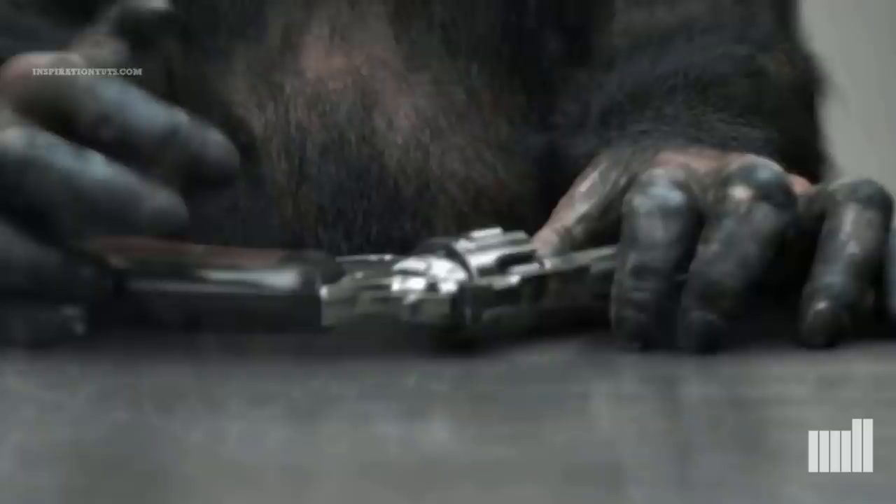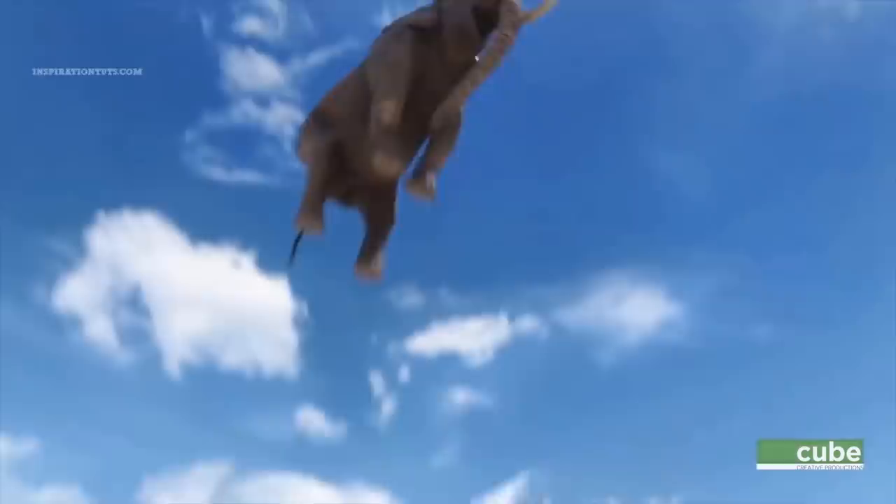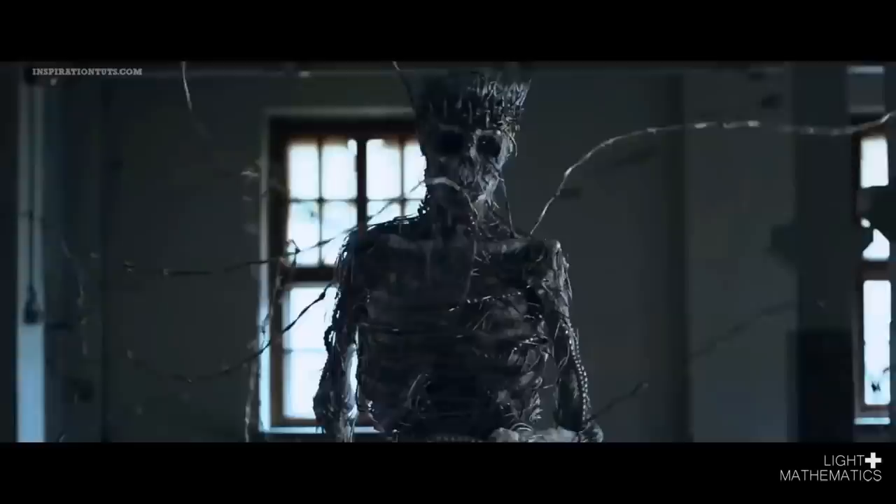This render engine was developed by a company called Solid Angle and later it was bought by Autodesk in 2016. Before having Arnold, Maya did not really have a good render engine that could be relied on to create high quality renders effectively and with high degrees of efficiency. Also, there are a lot of people using external render engines that don't come with Maya, like V-Ray, Redshift and Octane Render, just to name a few.